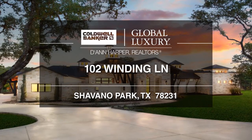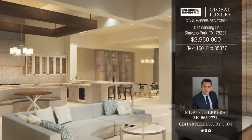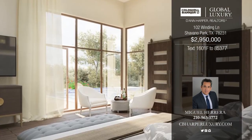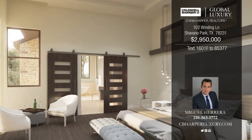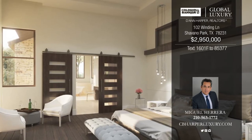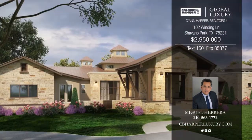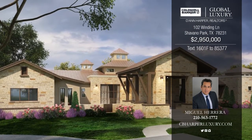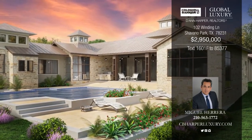Don't miss this four-bedroom, four-and-a-half bath home designed by Gustavo Arredondo and built by Stadler Custom Homes. It boasts a spacious open floor plan with high ceilings and great views of mature trees around the property. Features include a private in-ground pool, outdoor kitchen, big media room, gorgeous master retreat, and spacious kitchen. There's plenty of room for everyone. Call Miguel today to schedule your private showing.